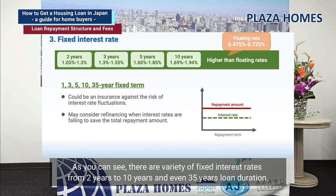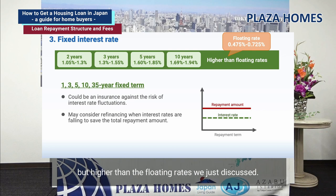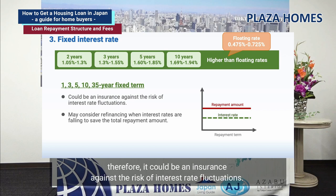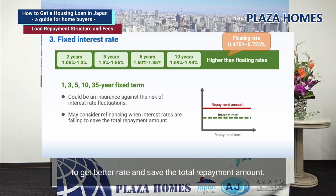Let's move on to fixed interest rates. There are a variety of fixed interest rates, from two years to ten years, and even a 35-year loan duration. The interest rates are still low, between 1.05% and 1.94% according to the SMBC website, but higher than floating rates. One benefit of a fixed interest rate is that the repayment amount stays the same despite rate increases. When rates fall, you may consider refinancing to get a better rate and save on total repayments.